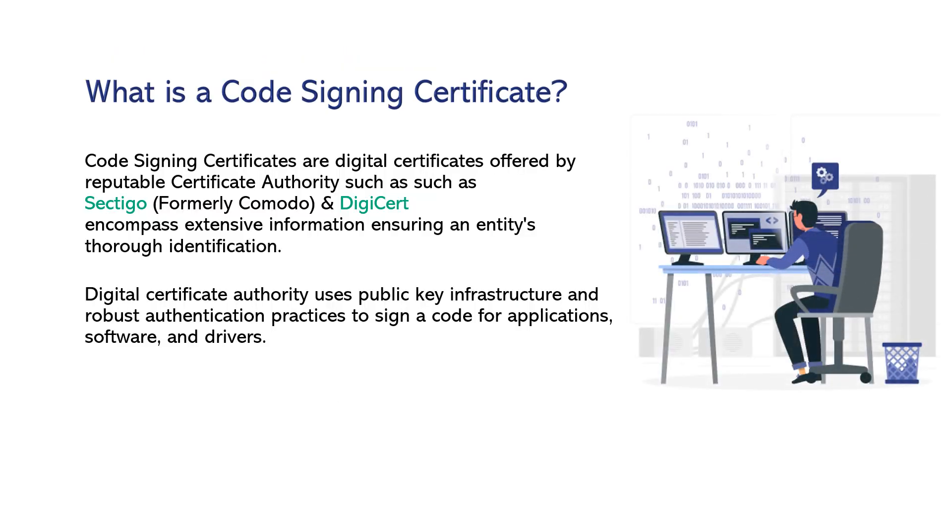What is a code signing certificate? Code signing certificates are digital certificates offered by reputable certificate authorities, such as Sectigo, formerly known as Comodo, and DigiCert. They encompass extensive information ensuring an entity's thorough identification. The digital certificate authority uses public key infrastructure and robust authentication practices to sign code for applications, software, and drivers.